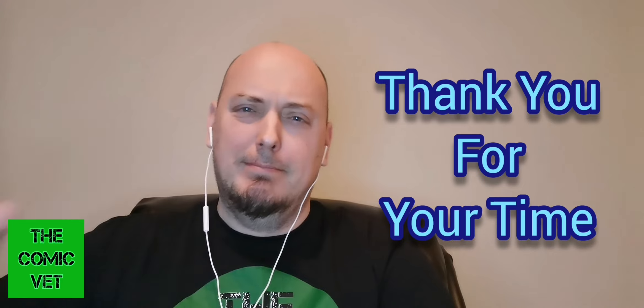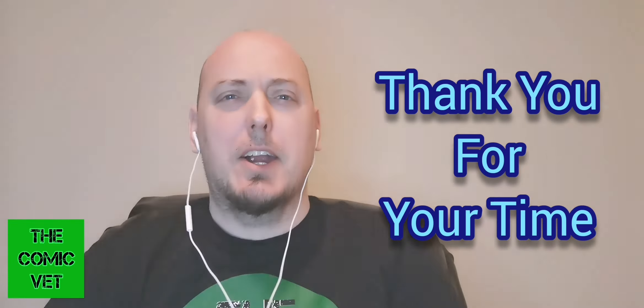So, Comic Army, let me know — how did I do? Did you like what I picked up? I know I did. Comic Army, my name is Chris. I'm the Comic Vet. Thank you for watching. It is much appreciated. Take care.